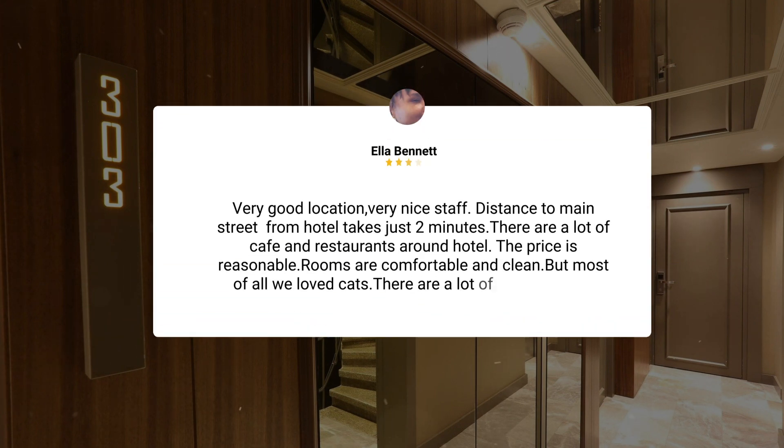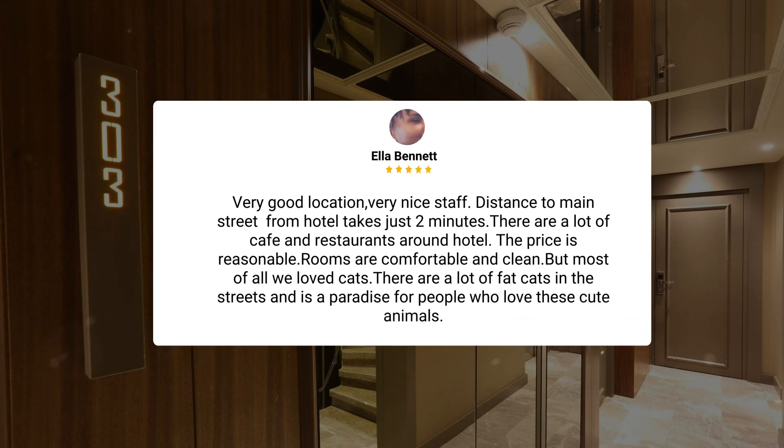Very good location, very nice staff. Distance to Main Street from the hotel takes just two minutes. There are a lot of cafes and restaurants around the hotel. The price is reasonable. Rooms are comfortable and clean. But most of all, we loved the cats — there are a lot of fat cats in the streets and it's a paradise for people who love these cute animals.